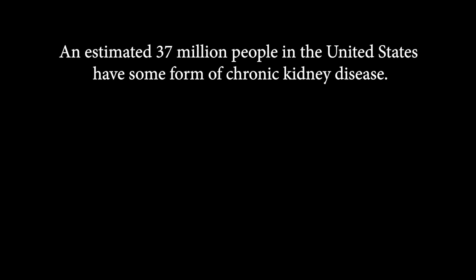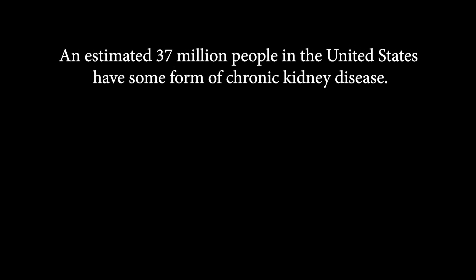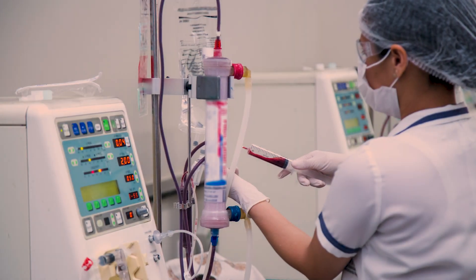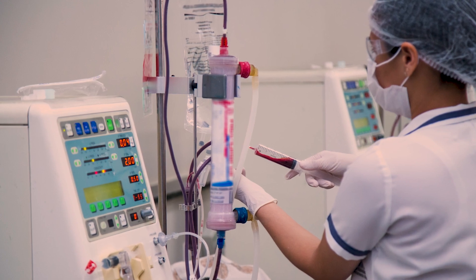More than one in seven people in the United States have chronic kidney disease. The most common treatment right now is dialysis. There's a need for a better treatment method, something that can help them be more portable.